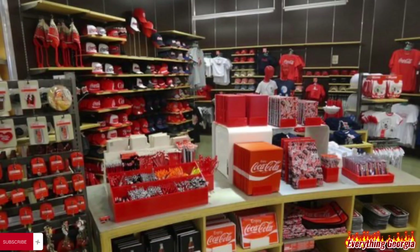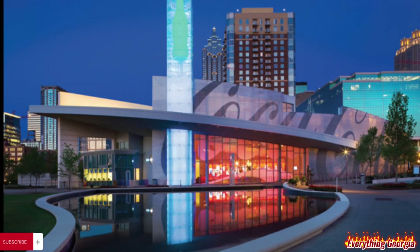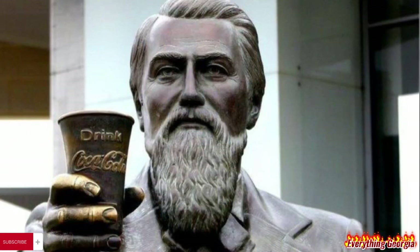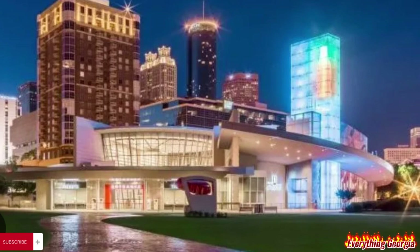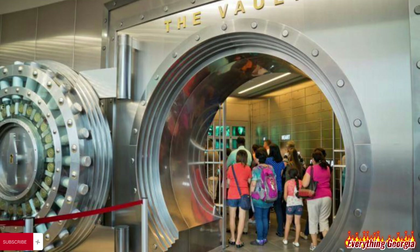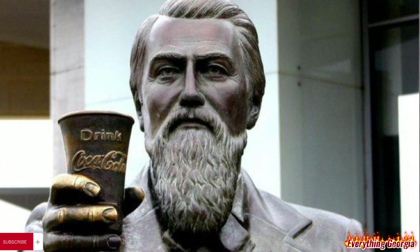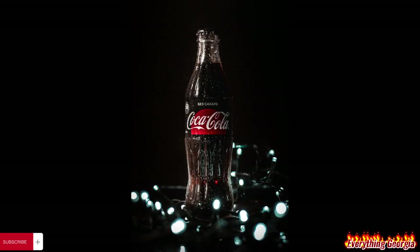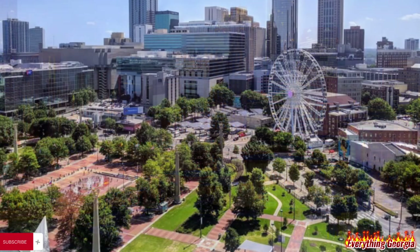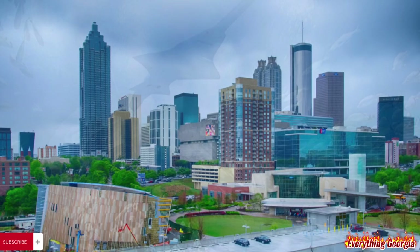The Atlanta Museum was relocated to 121 Baker Street in Atlanta, just blocks away from where John Pemberton created the original Coca-Cola formula. The 92,000-square-foot building was constructed at a cost of $97 million and opened in 2007. This is where the company's headquarters are located at Pemberton Place, named in honor of John Pemberton, the inventor of Coca-Cola. The 20-acre complex is located across Baker Street from Centennial Olympic Park, and is also home to the Georgia Aquarium and the Center for Civil and Human Rights.